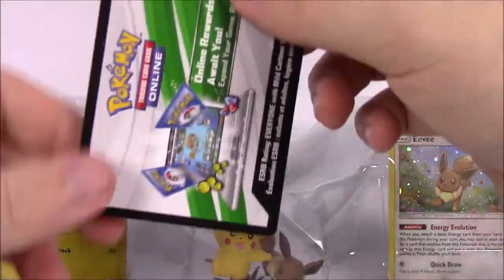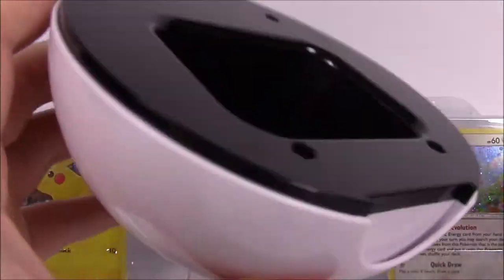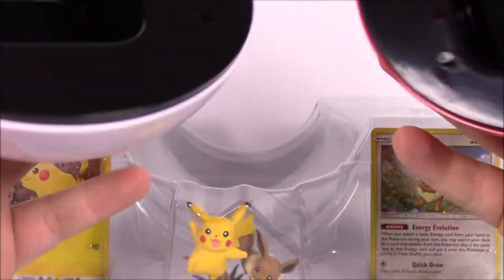Of course we've got a code card, which I'll be keeping but showing all the others. Here's the Pokeball — the inside just has a square compartment and it all sits together.